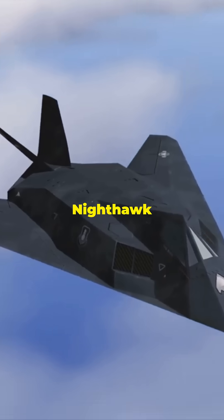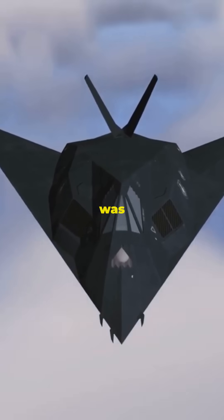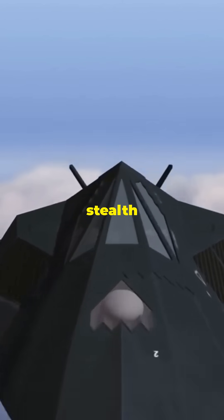Number 4: F-117 Nighthawk. Country: United States. Role: Attack Aircraft. The world's first operational stealth aircraft, the F-117 was a groundbreaking design focused on radar evasion. Though retired in 2008, it remains iconic in the stealth domain.